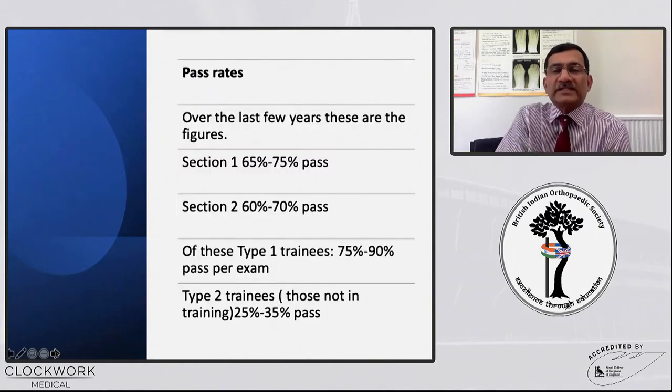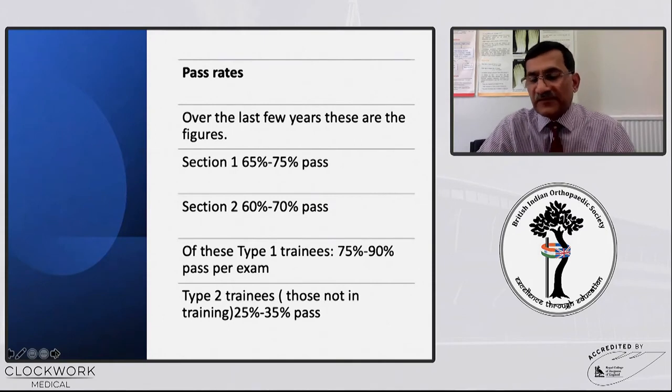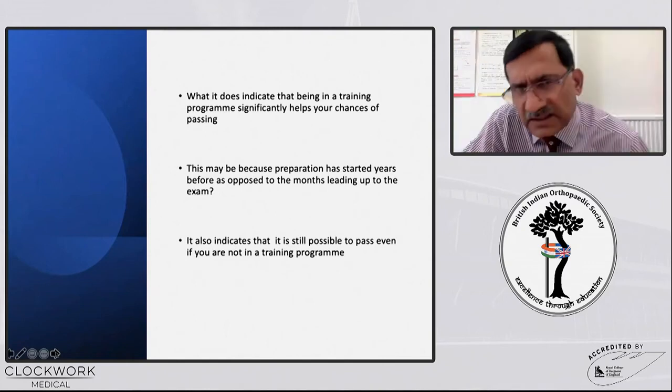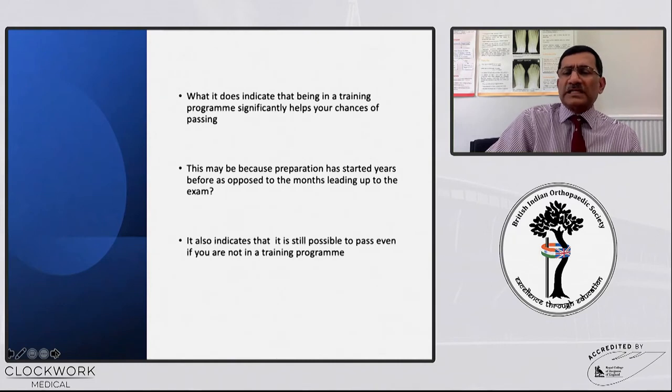If you look at the pass rates in the last few years, section one is about 65 to 75 percent and section two is 60 to 70 percent. They are categorised based on NTN type: type 1 trainees usually perform better at 75 to 90 percent, whereas type 2s are generally 25 to 35 percent. This does indicate that being in a training program significantly helps your chances, partly because preparation starts right at the beginning rather than the last six months. However, it is still possible to pass even if you are not in a training program.